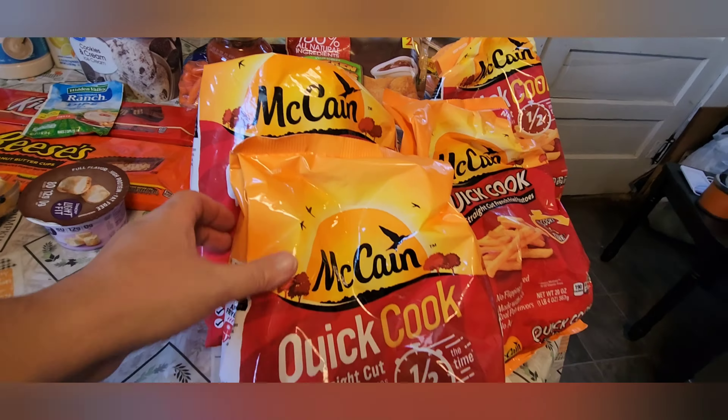In total, I spent $134.58. $12.39 of that was the Aldi finds, so the total on groceries was $122.19.